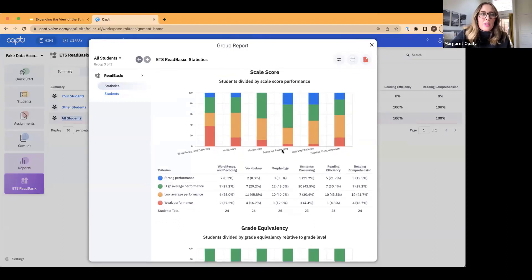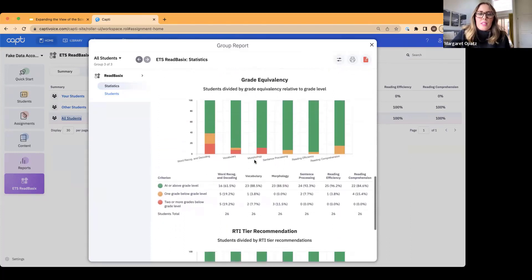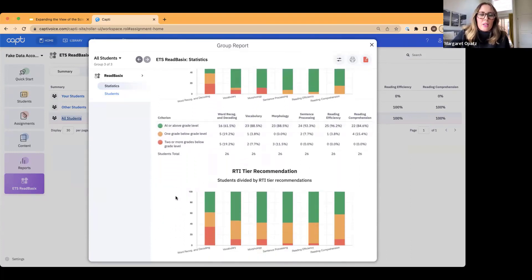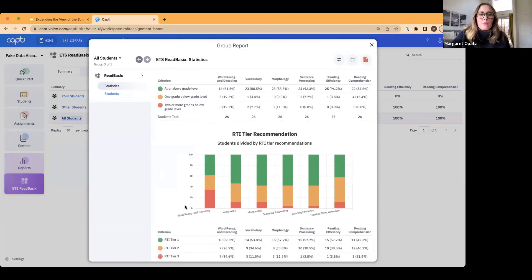This is one class of students — 26 seventh graders. You can see across the subtests which area students are struggling in as a whole class. There are grade equivalencies and RTI recommendations. When you look at the RTI recommendation, you can actually change this to better meet your students' needs — some school districts will change this recommendation based on their current capacity to support students.